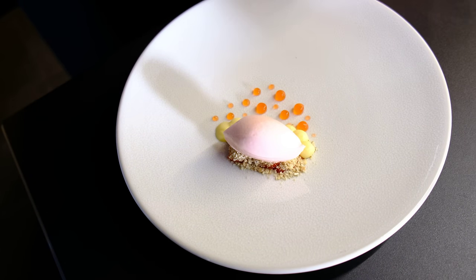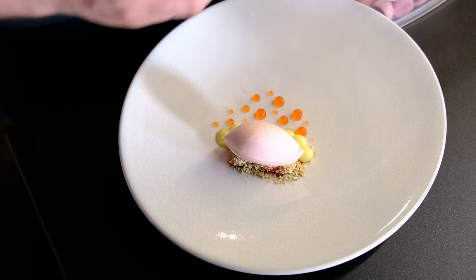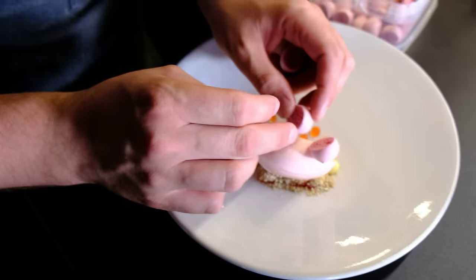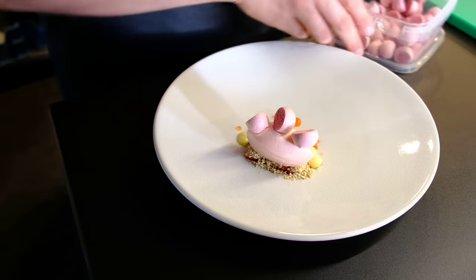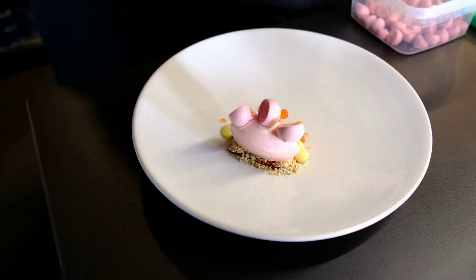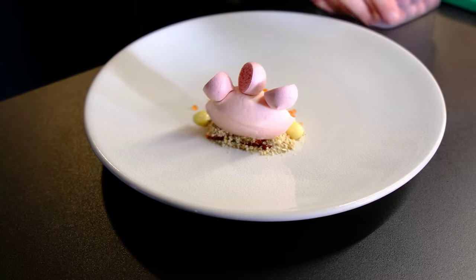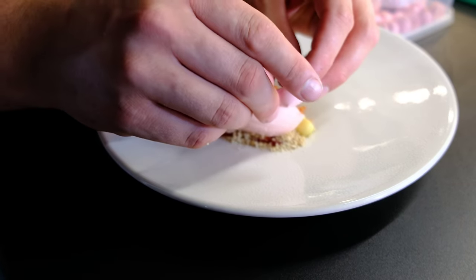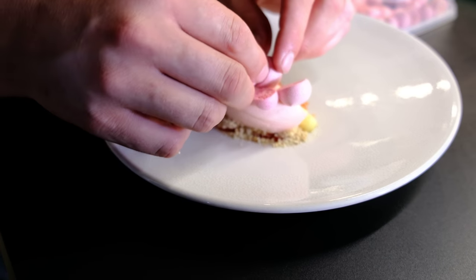And then we have a meringue, also made from strawberries. We put them on top of the quenelle, always facing towards the customer. And we have the same meringue but then smaller, so we have a contrast in big, small, different varieties.